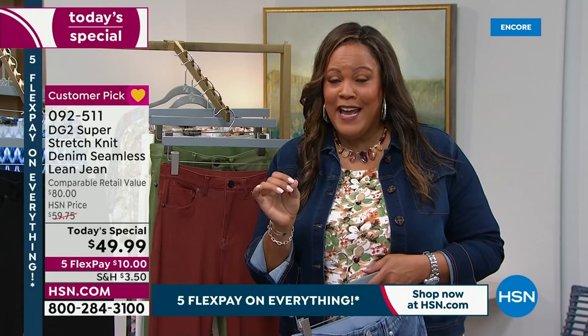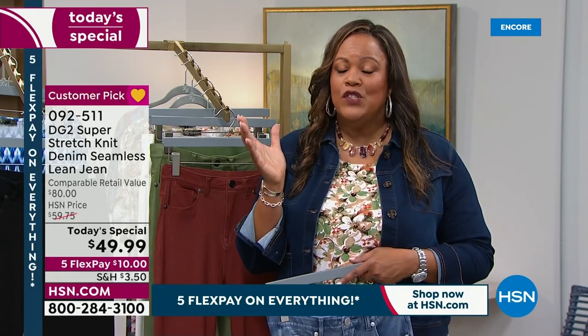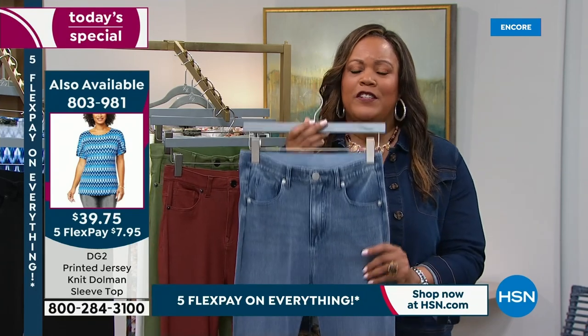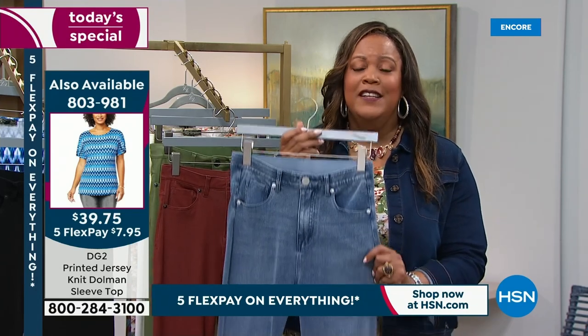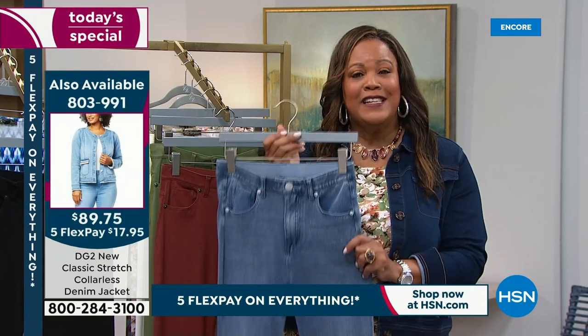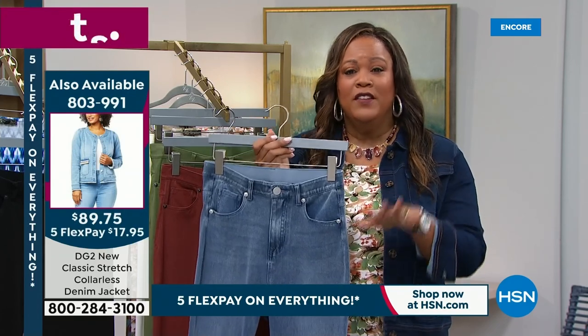And so only today we have this for $49.99. But I want you to look at the retail value — it's $80. So go ahead and get it while it's under $50 because tomorrow the price at midnight Eastern Standard Time is going to go back up. You're saving $30 today. And it's only $10 to get home because all weekend long we have five flex on everything. So if you're new to HSN, welcome on in. You're going to spend just a little bit of money today to get your favorite jean.